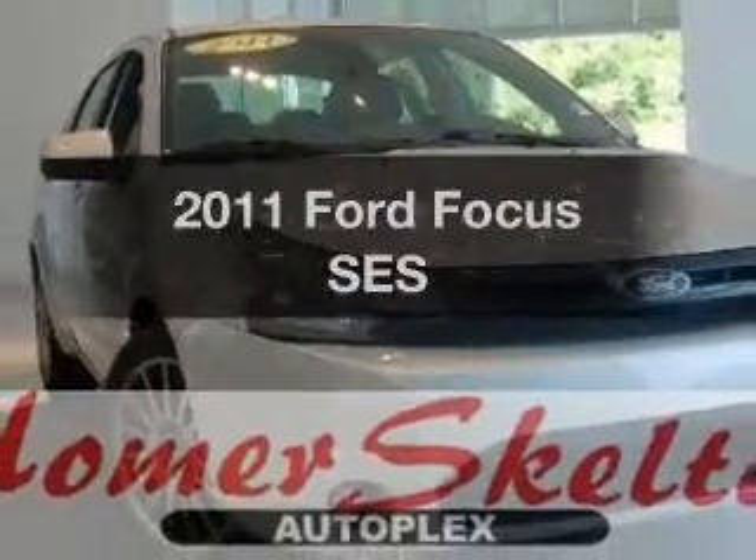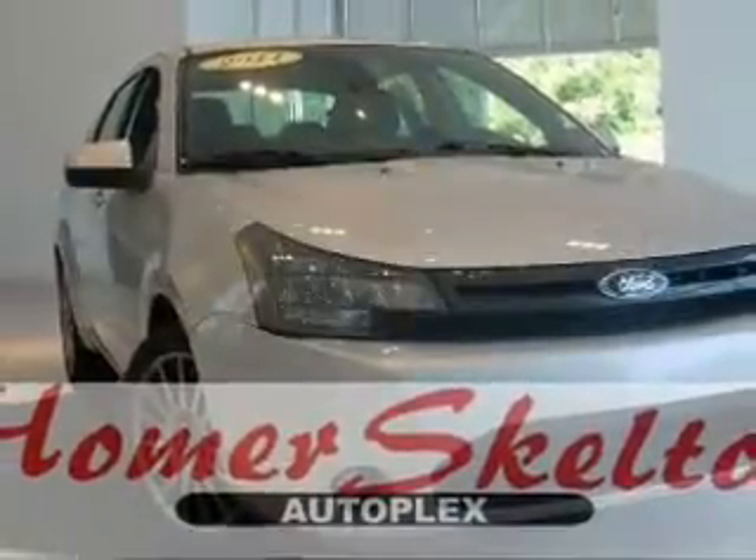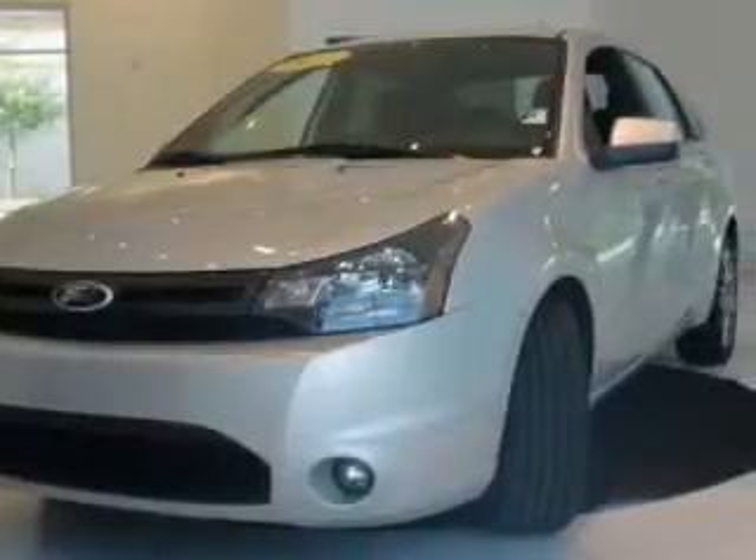Get noticed in this 2011 Ford Focus. Everything you need under one roof with this great vehicle.